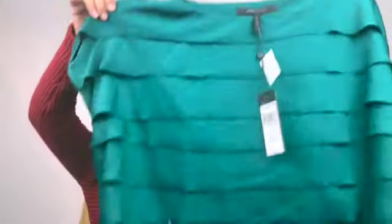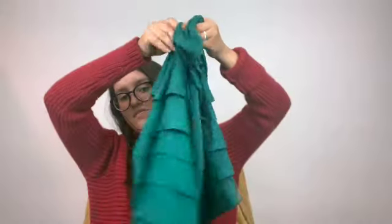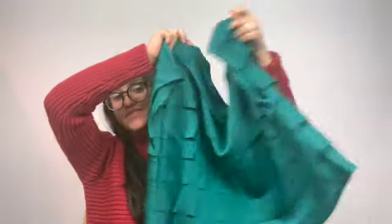Sending this to thredUP — it is new with tags, it's BCBG, a fun little top.